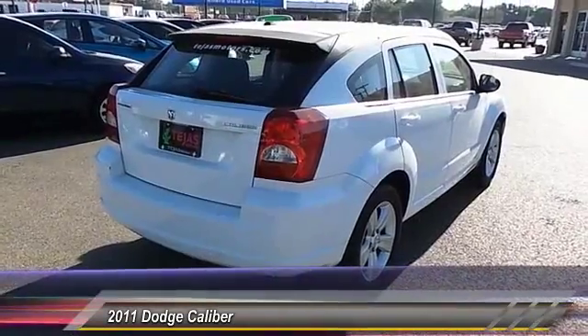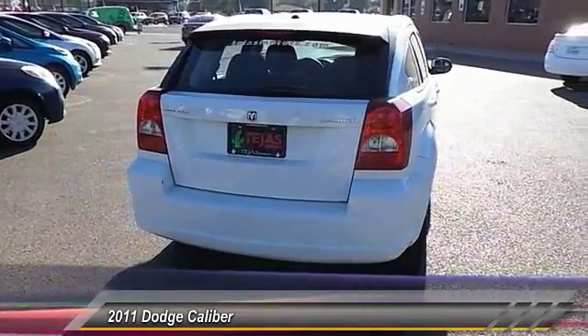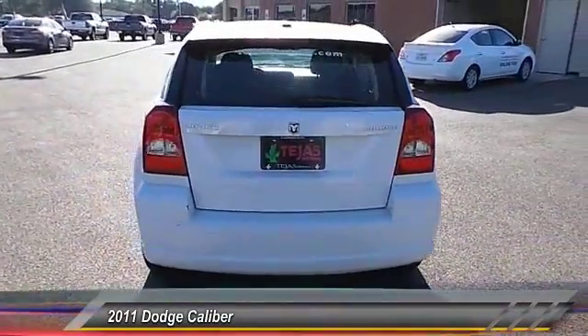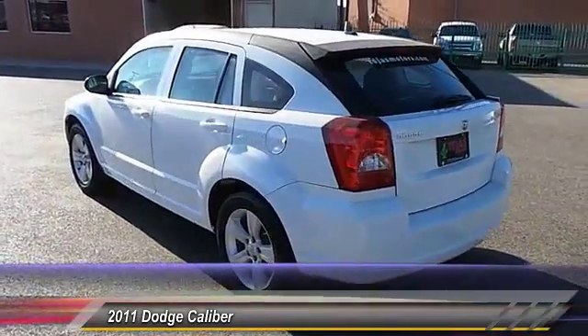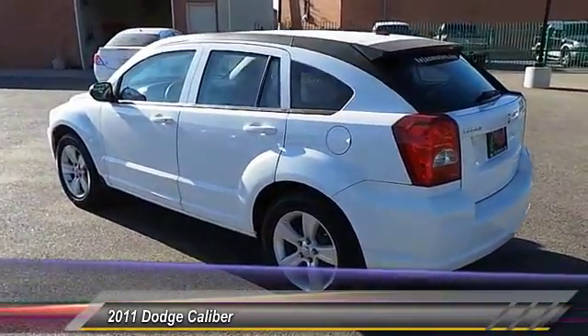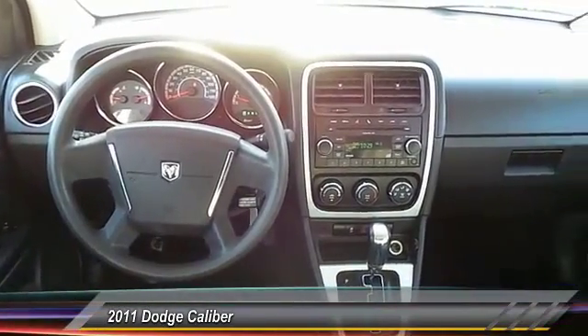Here are some of this vehicle's great options: keyless entry, automatic stability control, auto-dimming rearview mirror, child safety locks, fog lamps, power windows, dual front airbags, power driver mirror, tilt steering wheel, and low tire pressure warning.